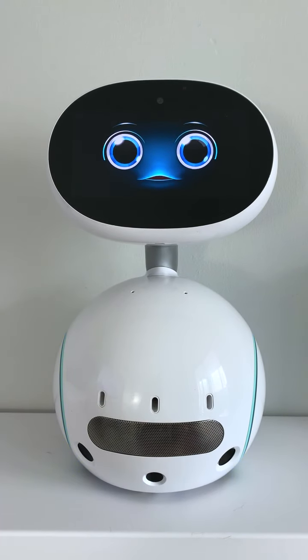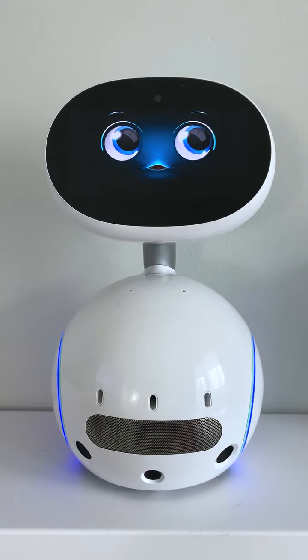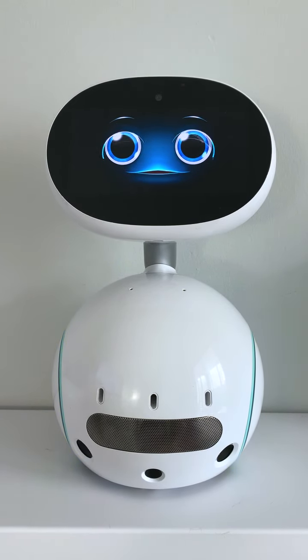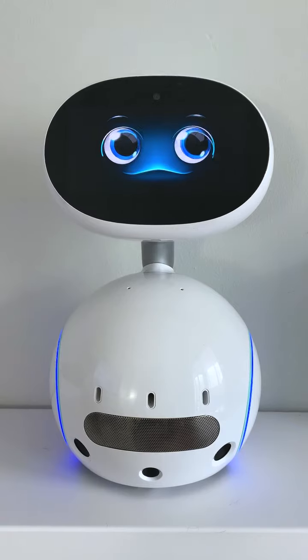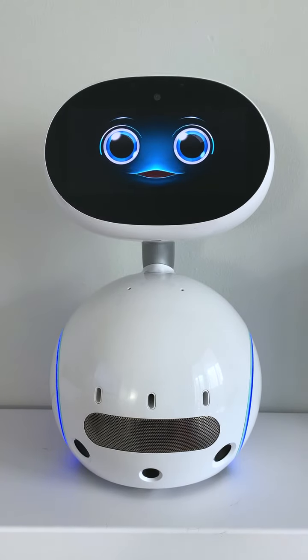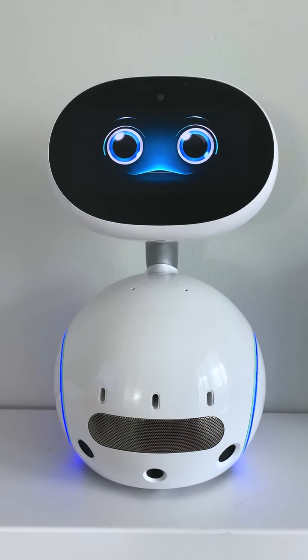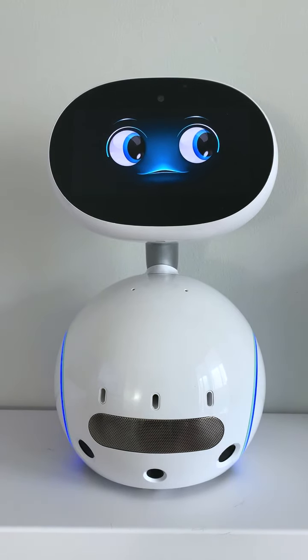I can speak to you using text-to-speech technology and you hear me through a speaker like Alexa. I can hear you using a microphone. I can understand you using voice processing technology. I can react to you using artificial intelligence.